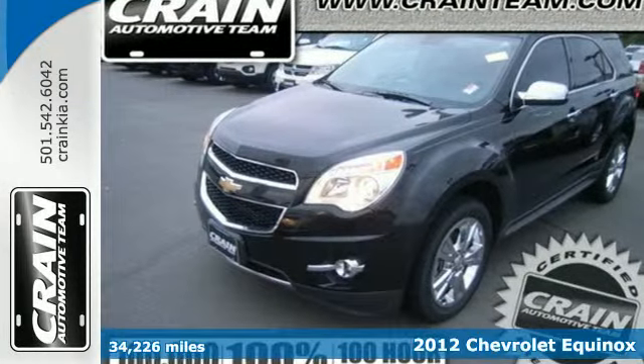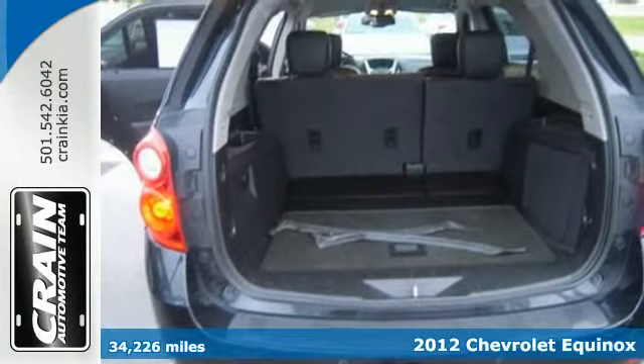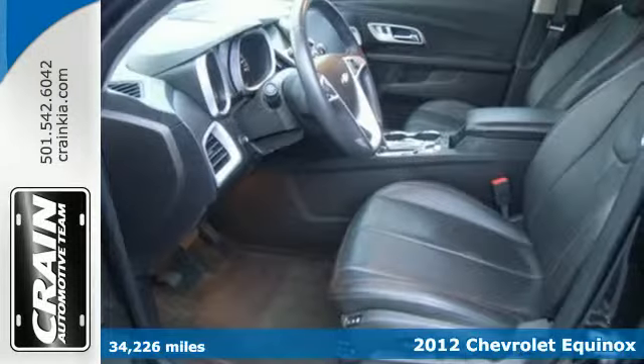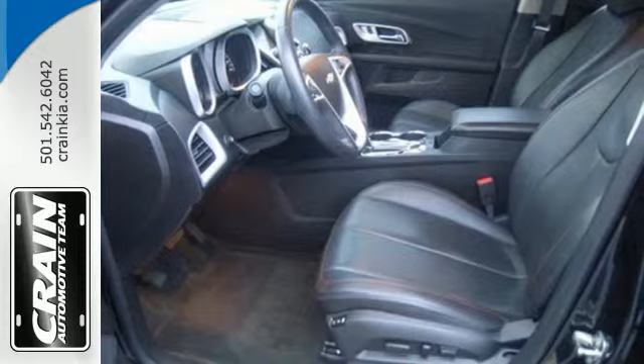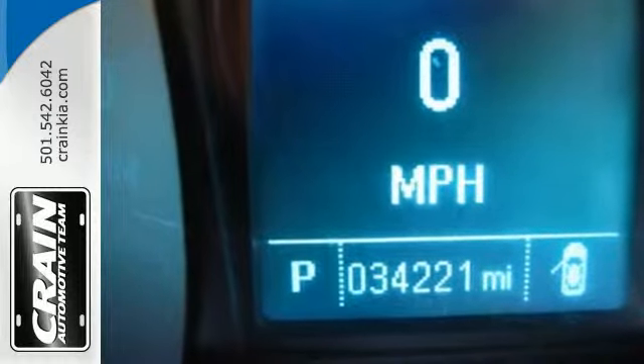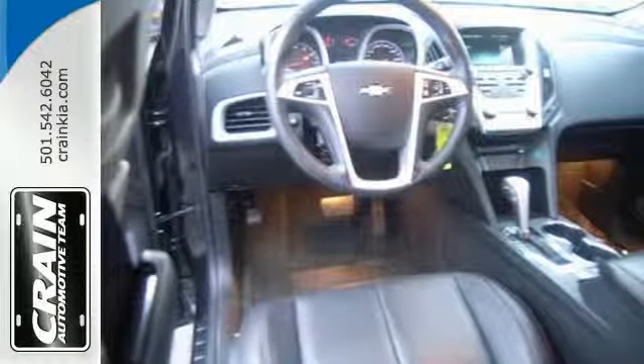Here's a 2012 Chevrolet Equinox. A comfortable ride, this Equinox comes with safety features such as four-wheel anti-lock brakes with brake assist, multiple airbags, stability and traction control, as well as the added protection of a tire pressure monitor, skid plates and automatic headlights.